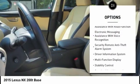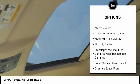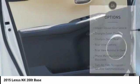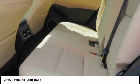Traction control, stability control, power steering, cruise control, child safety locks, power brakes, trip computer, fog lights, electronic brake force distribution, tachometer.